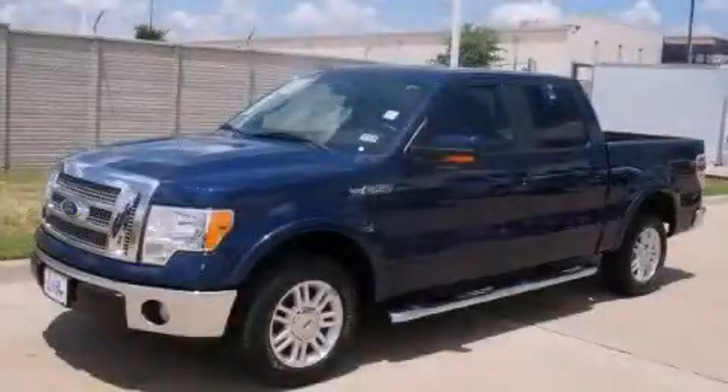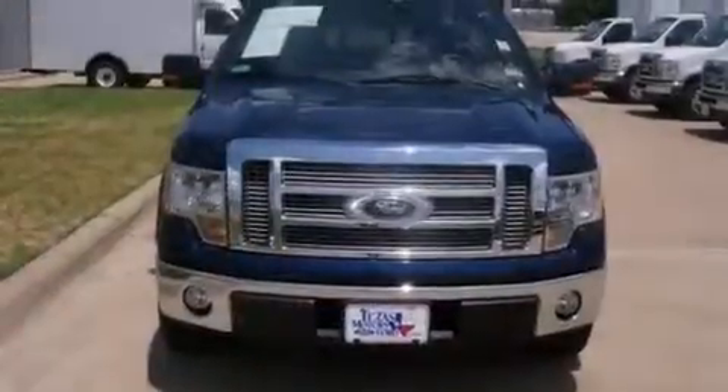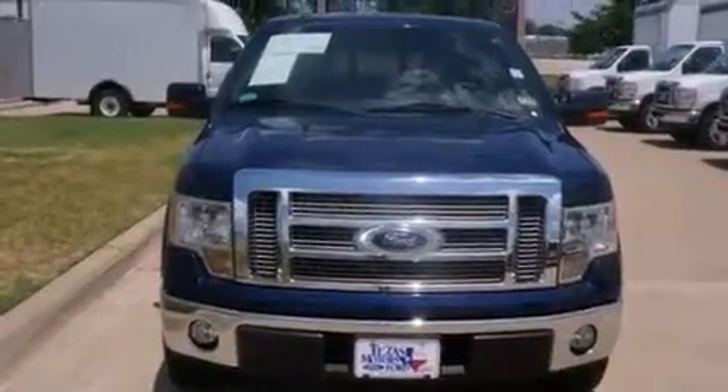This is a 2010 Ford F-150. Whether hauling, commuting or towing, this truck is the right one for you.